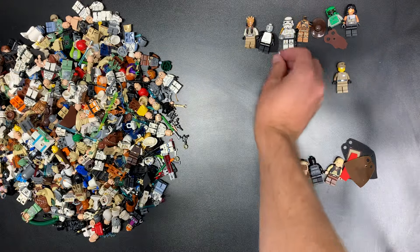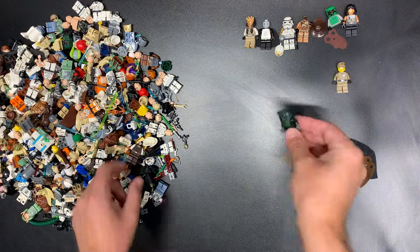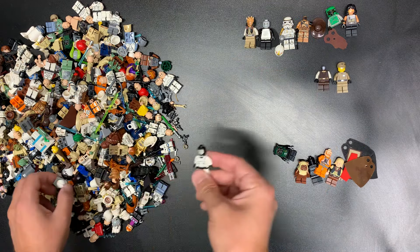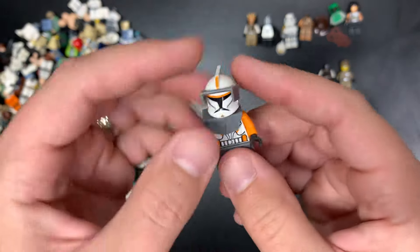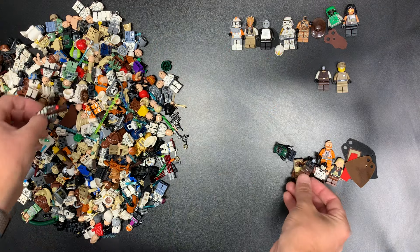This is Obi-Wan in his pilot outfit, apparently. There's another Ewok. We found a whole bunch of him on the last video. Here is Commander Cody with all of his armor — because why not, right? Why not? Man, this collection is so cool. He did such a great job.